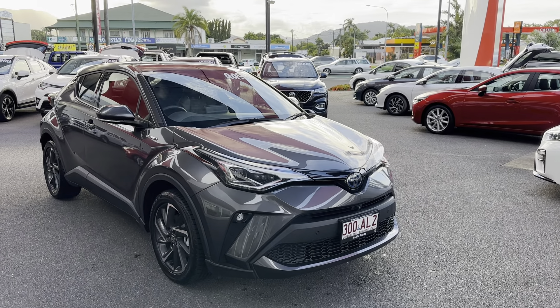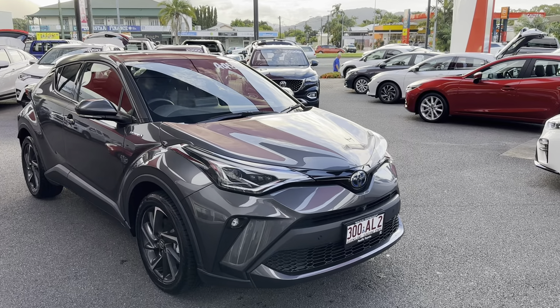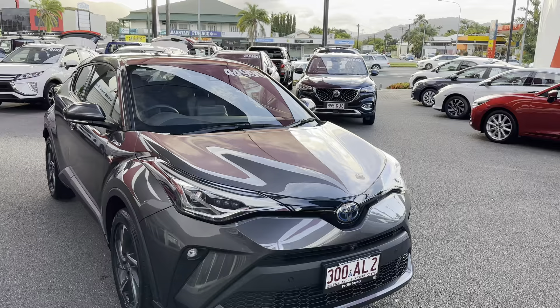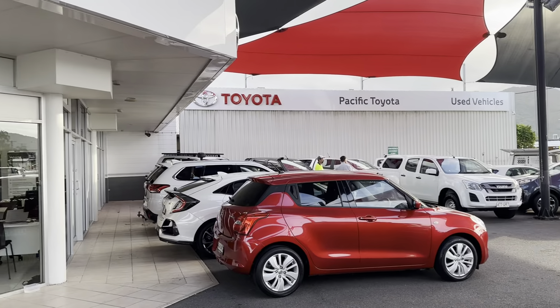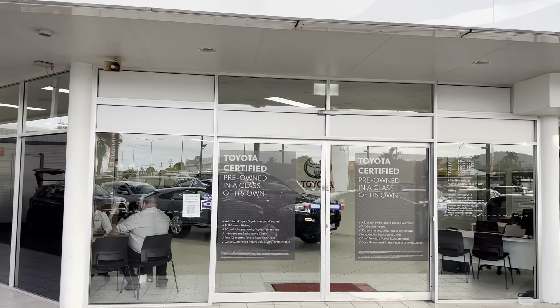Hello and welcome to your video tour of the 2020 Toyota C-HR Koba Hybrid at Pacific Toyota Cairns. Before we get into the tour of the car, we'll just have a quick look around the yard. This is one of two yards — this one's located at 235 Mulgrave Road and the other's at 77 Mulgrave Road.